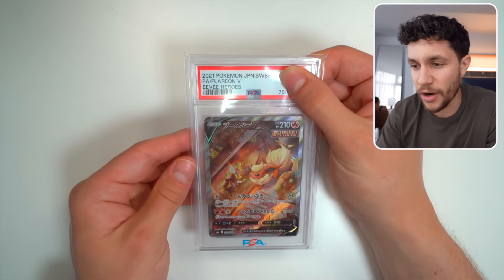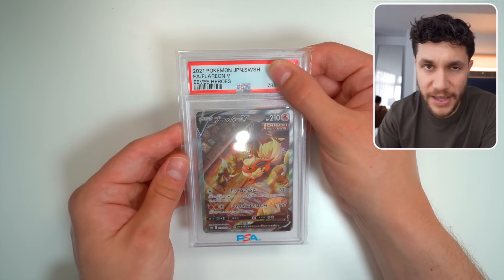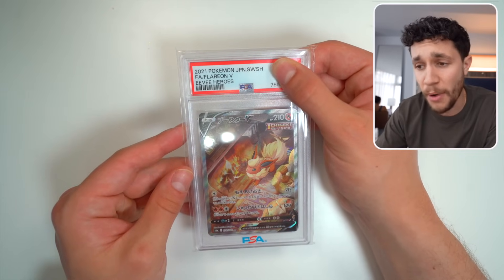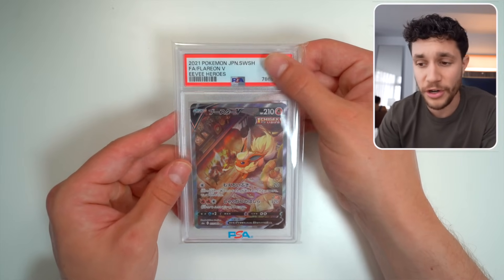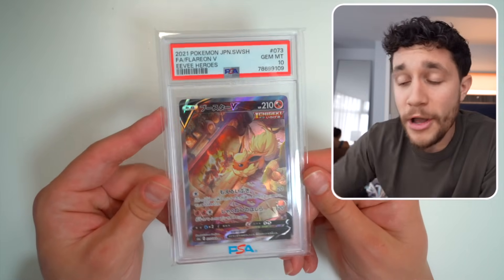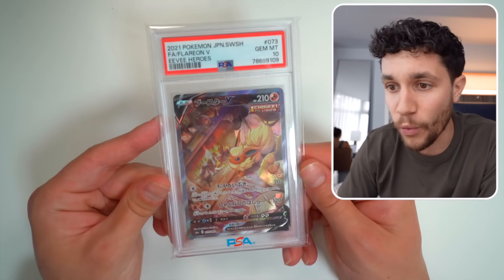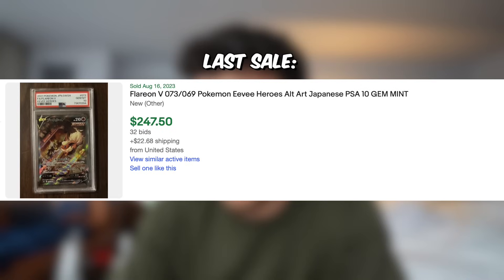Another Japanese card — this is an Eevee Heroes Flareon V Alternate Art. Eevee Heroes is a set that is now going for somewhere between $500 to $600 for a booster box — it is really expensive, and as are all of the Eevee Evolution Alternate Arts, including this, which is a 10. Let's go! PSA 10 Flareon V Alternate Art — $250 slab right there for the PSA 10 version of this card. Absolutely gorgeous.